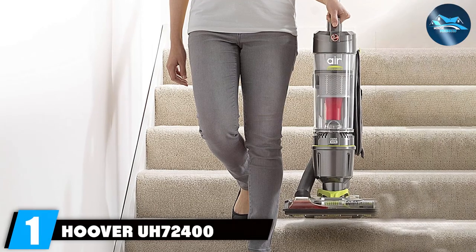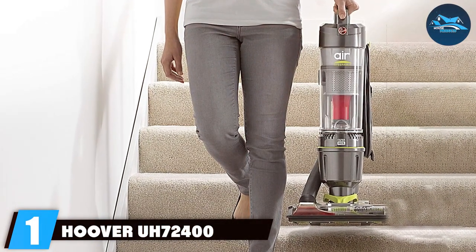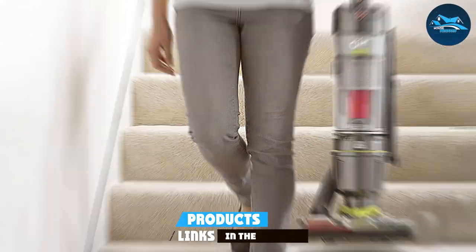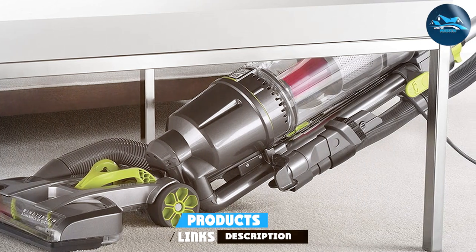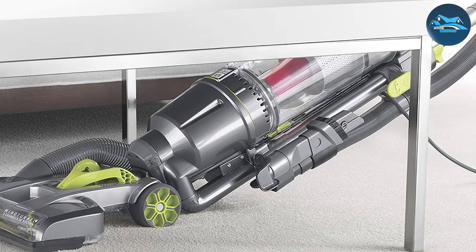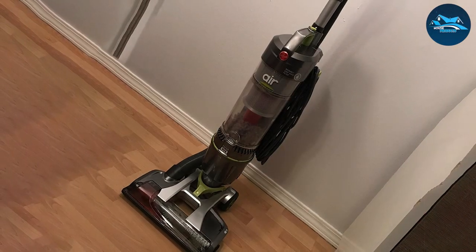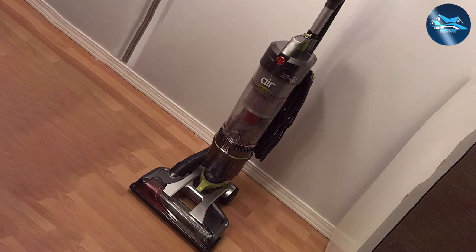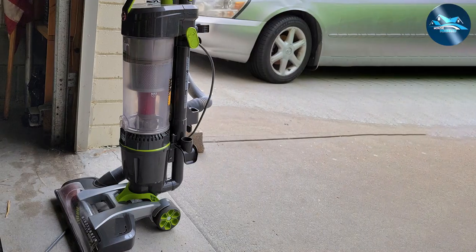At number one on our list, we have the Hoover UH72400 vacuum cleaner. As a seasoned connoisseur of household appliances, I recently tested this vacuum and let me tell you, it's a game changer in the world of home cleaning. This sleek and powerful machine effortlessly tackles dirt and debris, leaving your floor spotless. Equipped with Wind Tunnel technology, the UH72400 provides an unparalleled suction experience.